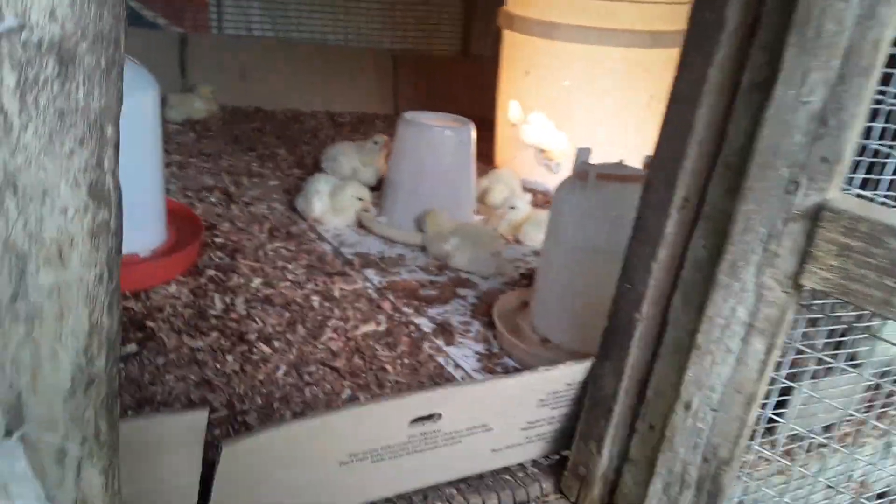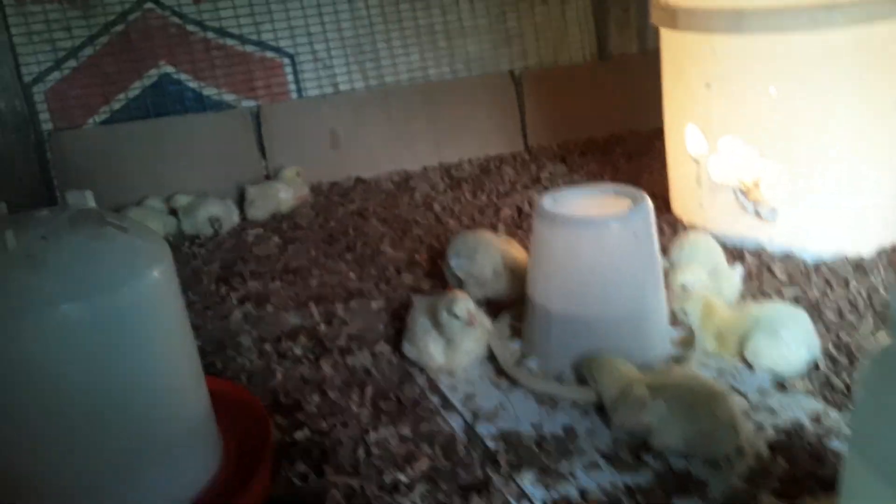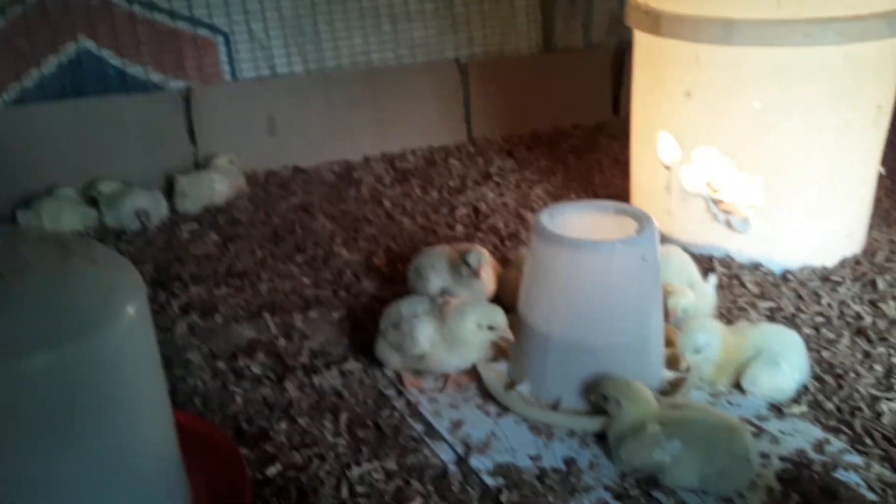Hi, welcome to my backyard again. It's been a while since I posted anything. This is my second batch of broiler chicks 2024. I decided to document my second batch for the year.